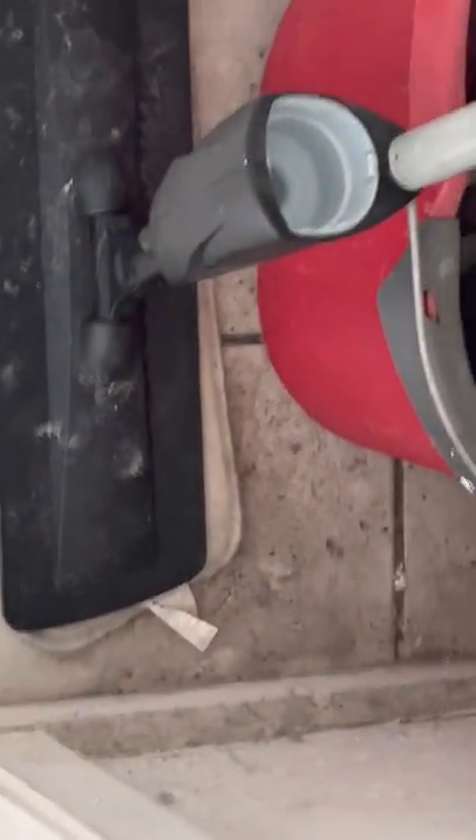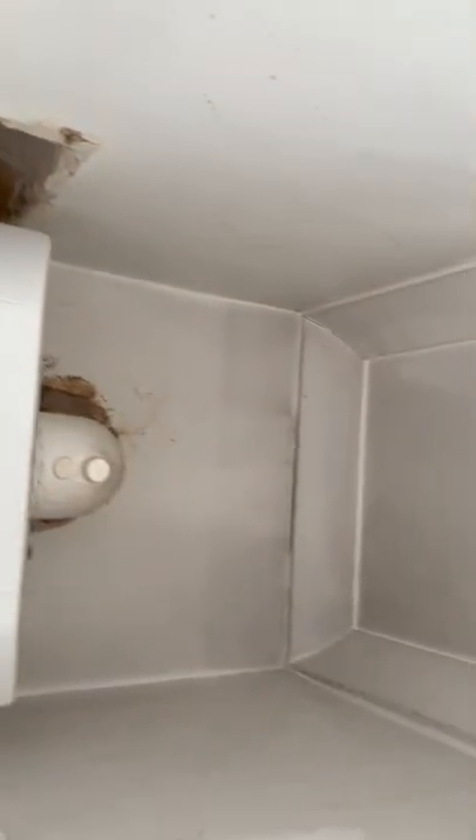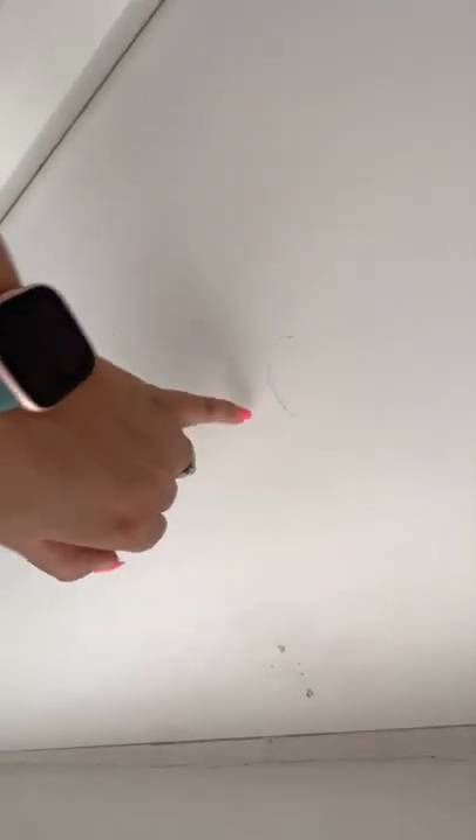This is the storage area where the boiler is — flooring needs a clean. Items present, mark present, you can see where it's not been painted, cobwebs all around, cobwebs in the pipes. Going round — no handle here but you can see how it's patchy, black mark, scuff mark, marks above the door in line with the handle.